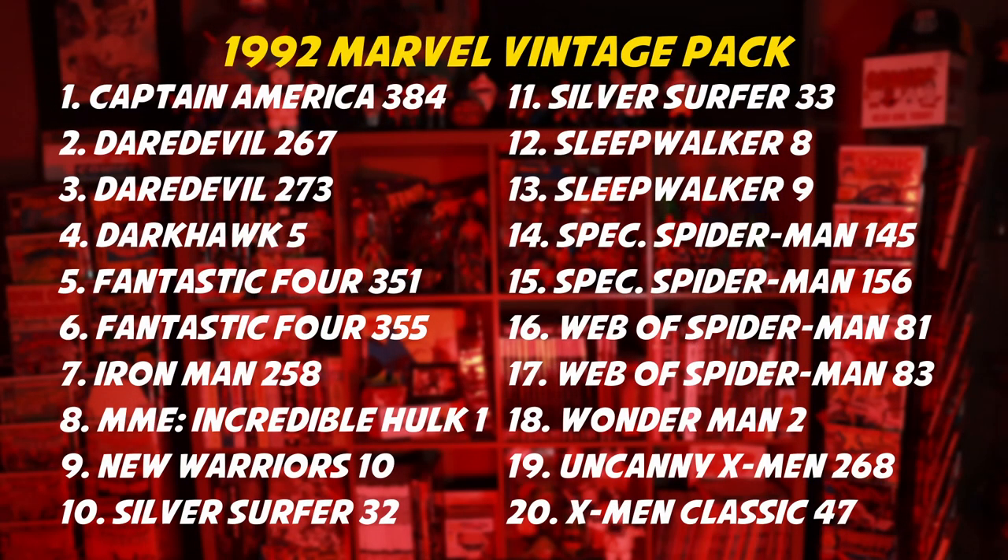The 1992 Marvel Vintage Pack, as previously mentioned, was comprised of 20 books: Captain America 384, Daredevil 267, Daredevil 273, Dark Hawk No. 5, Fantastic Four 351, Fantastic Four 355, Iron Man 258, Incredible Hulk No. 1 Marvel Milestone Edition, New Warriors 10, Silver Surfer 32, Silver Surfer 33, Sleepwalker 8, Sleepwalker 9, Spectacular Spider-Man 145, Spectacular Spider-Man 156, Web of Spider-Man 81, Web of Spider-Man 83, Wonder Man 2, Uncanny X-Men 268, and X-Men Classic No. 47.